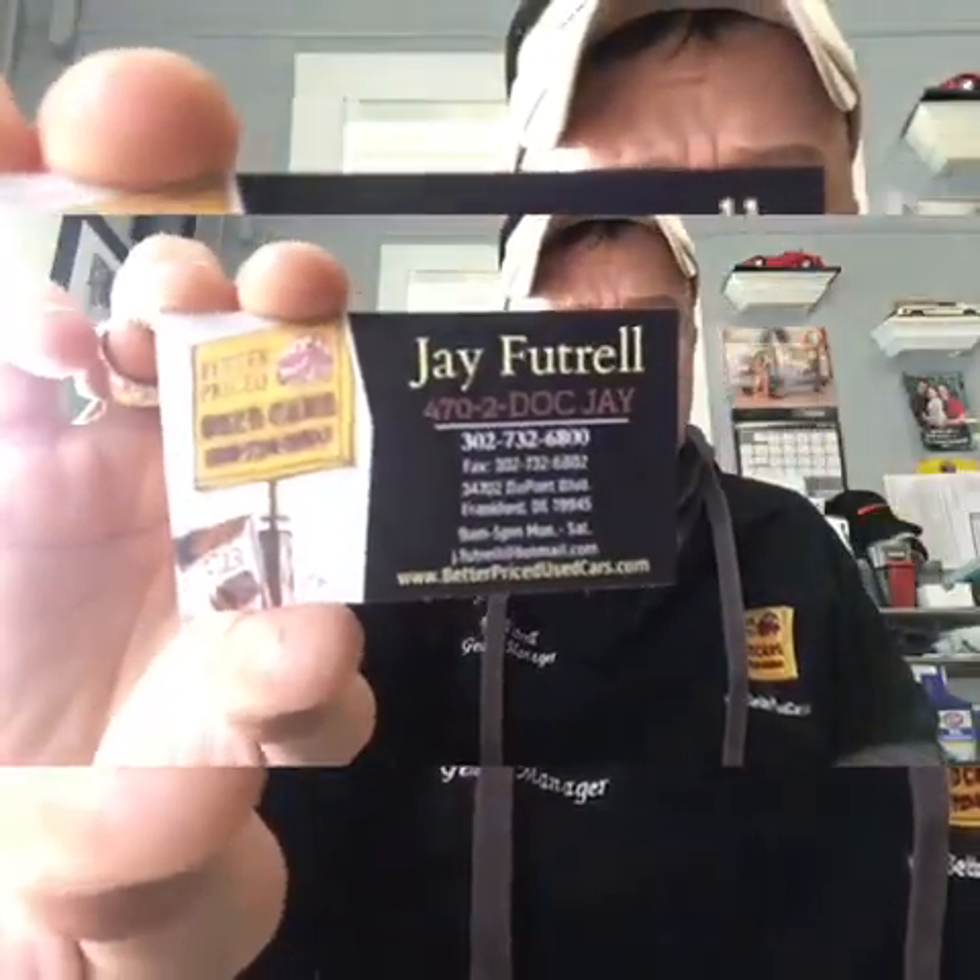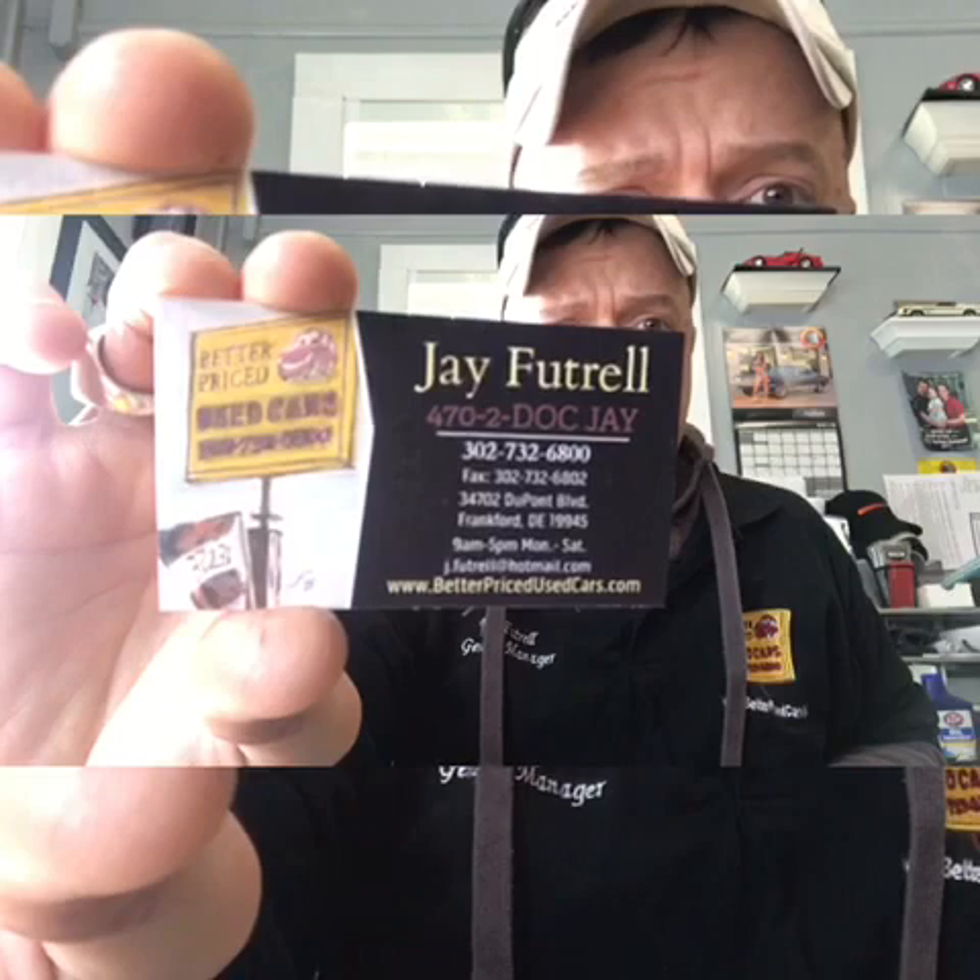If you have any other questions, you can call here, email, or contact us. Let me get that lined up — that's my card. I'll leave that so you can see and read it.